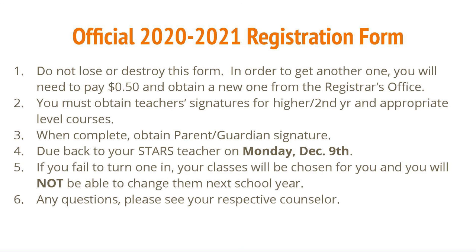Number four: this is due back to your STARS teacher on Monday, December 9th. Number five: if you fail to turn one in, your classes will be chosen for you and you will not be able to change them next school year. Number six: any questions, please see your respective counselor. Thank you.